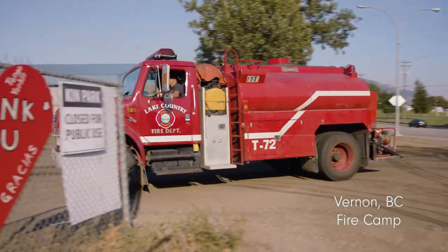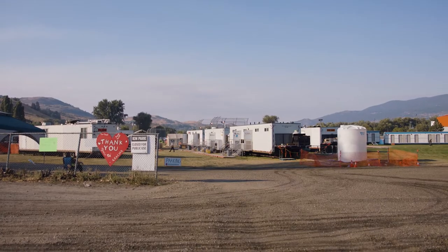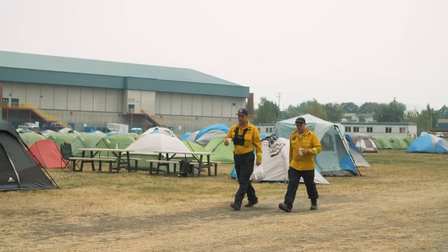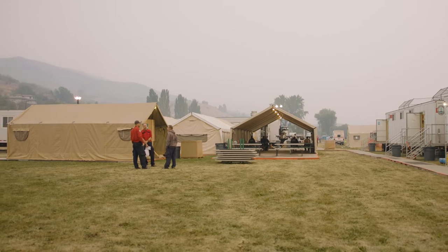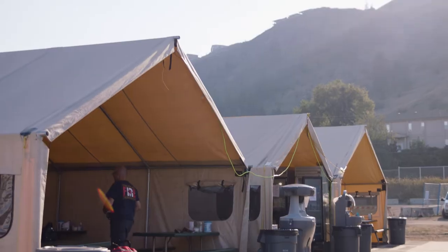If you enter into our camp, right off the bat you're going to start to see quite a network of trailers and tents. A lot of the time you probably wouldn't even know what's in each. Right now we're sitting with 16 mobile trailers and 370 staff, moving up to approximately 450 tomorrow.